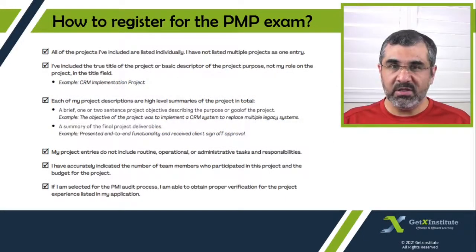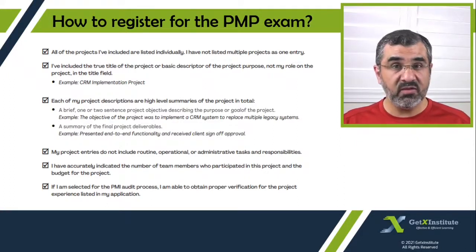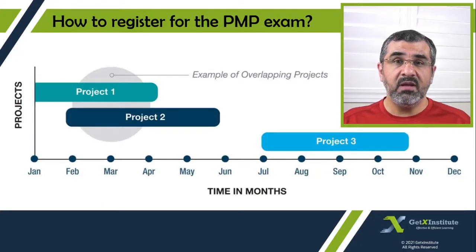If you have worked on two projects simultaneously, you need to understand how the PMI application process will treat the timings of those two projects. For example, if project one and project two ran in parallel between February and April, the application will treat project one as running from January to April and project two as running from May to June, giving you six months total for these two projects. It does not matter how many projects you are working on at the same time — it is the elapsed time that counts as your experience, not the number of projects.